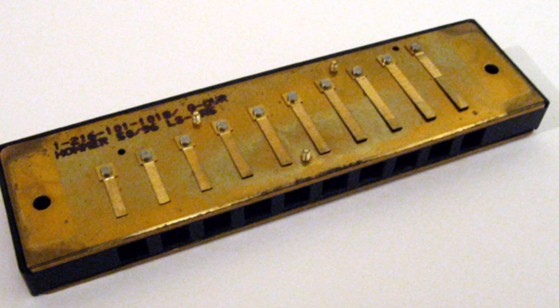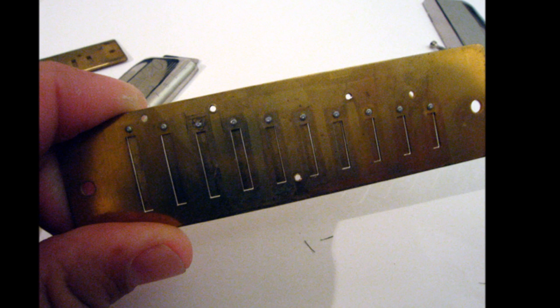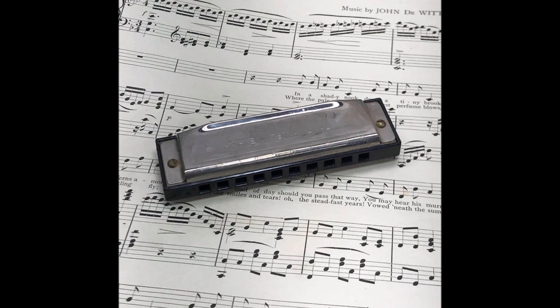Behind each hole is a chamber containing at least one reed. A harmonica reed is a flat elongated springy type made of brass, stainless steel, or bronze, which is secured at one end over a slot that serves as an airway. When the free end is made to vibrate by the player's air, it alternately blocks and unblocks the airway to produce sound. The harmonica was developed in Europe in the early part of the 19th century.